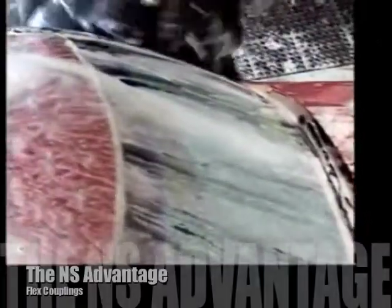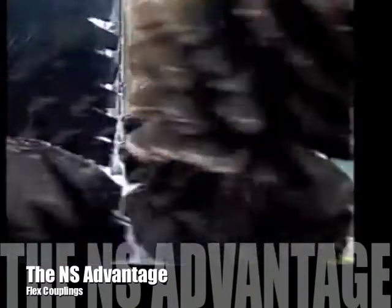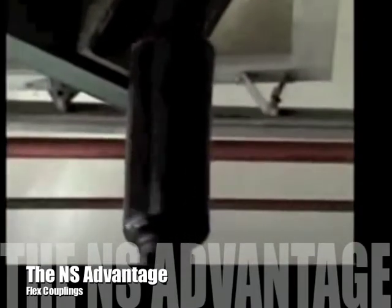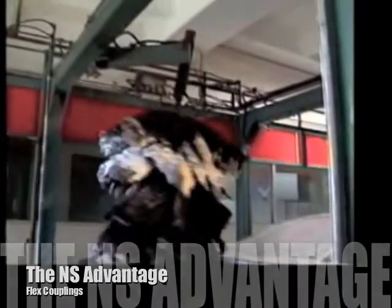NS Flex Around mitters are gravity activated, eliminating complicated air systems. Each mitter is attached to the power source with a flexible rubber coupling, which allows it to absorb impact better, thus being safer on the customer's cars and the equipment.